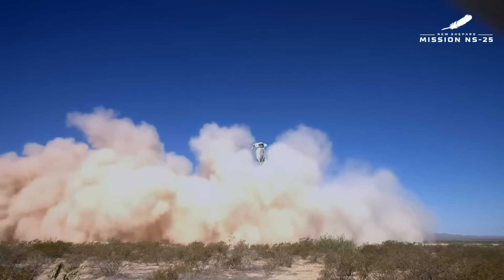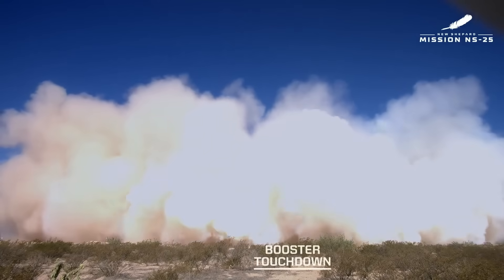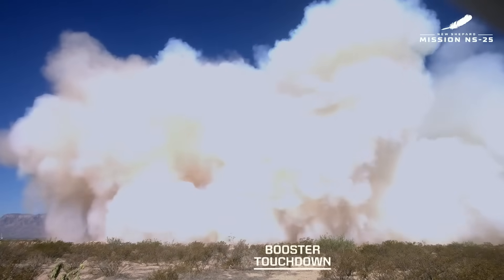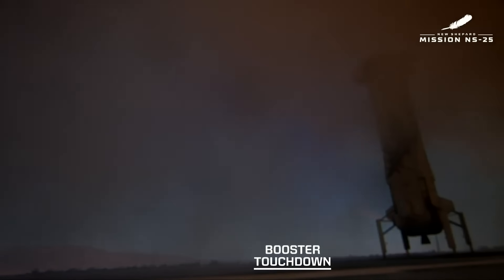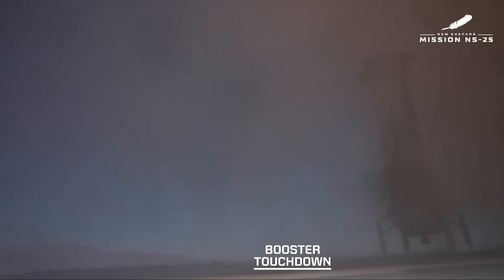Landing gear deployed. 50 feet, 8 feet. Touchdown. Auto 7 started. And touchdown. Welcome home, New Shepard. What a beautiful flight to space and back for that booster.